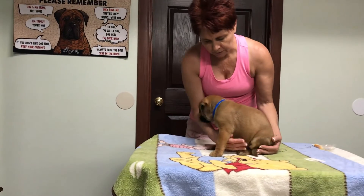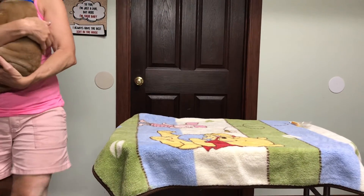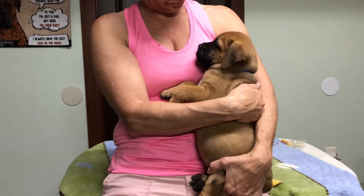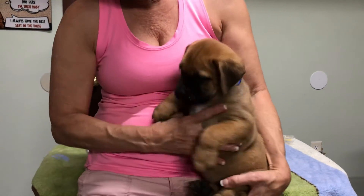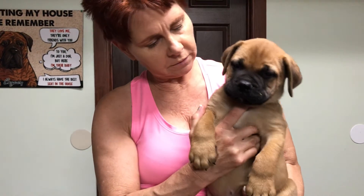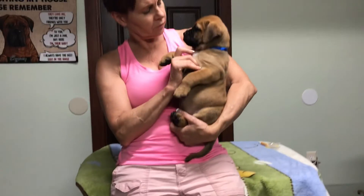Okay, so this is Independence. You see your little face - you don't want to look at me. Look at that, Rachel. He's a good boy.